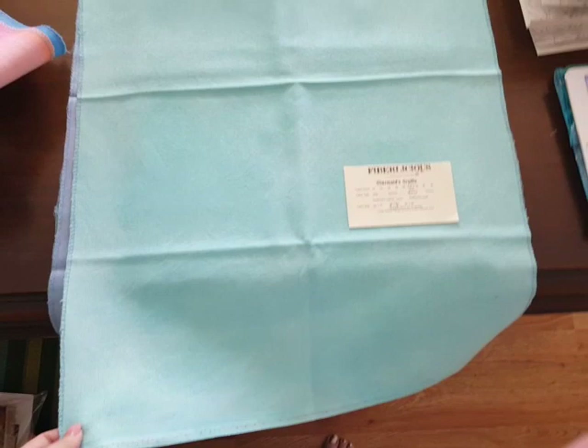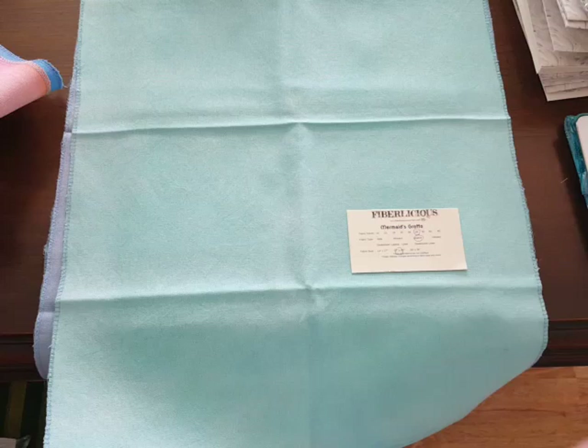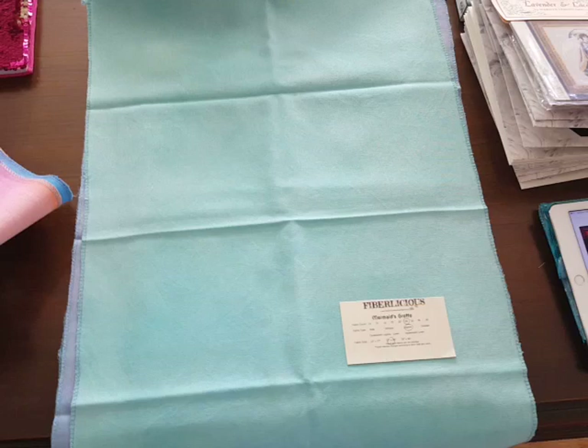This one is Mermaid's Grotto. Because I ordered Lugana, it takes the dye differently — it's going to be more muted. This is pretty much just an almost solid piece of aqua fabric. Still pretty though. I thought what would look really good on this was Gypsy Queen from Mirabilia, because she has a lot of colors in her dress, so you kind of don't want to compete with that.